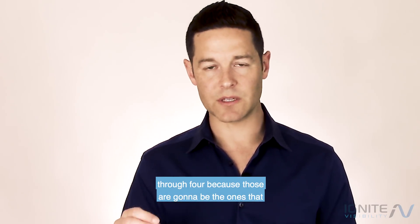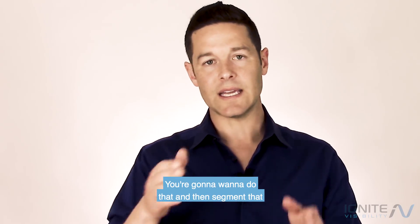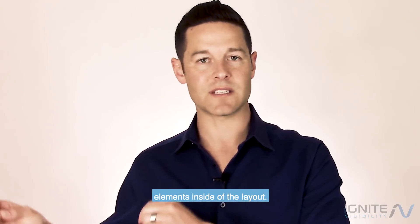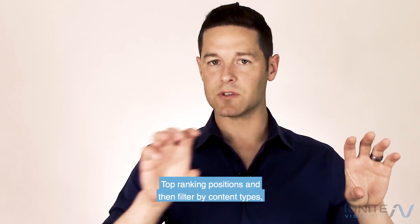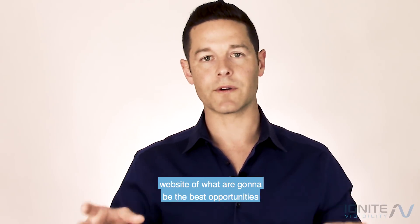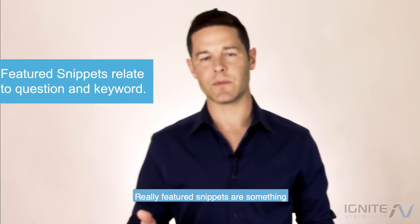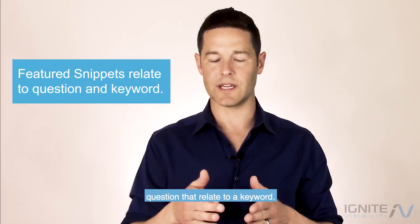Those are going to be the ones with the best opportunity to create featured snippets. You're going to want to do that and then segment that content as well, because different content types are going to have different types of featured snippet elements inside the layout. Filter by top ranking positions and content types, and now you've got a list for your own website of what are going to be the best opportunities to try to add featured snippets inside of Google.